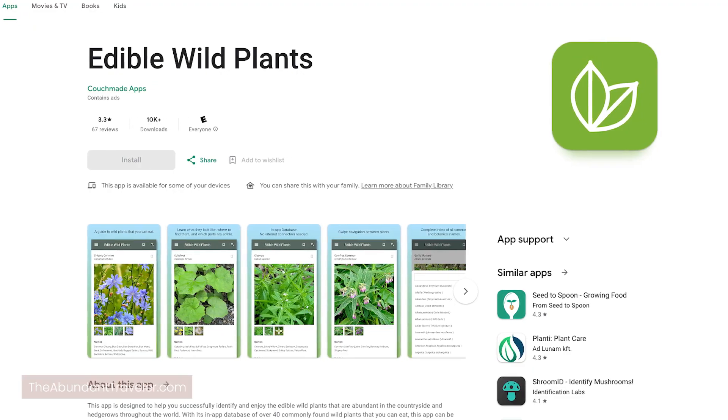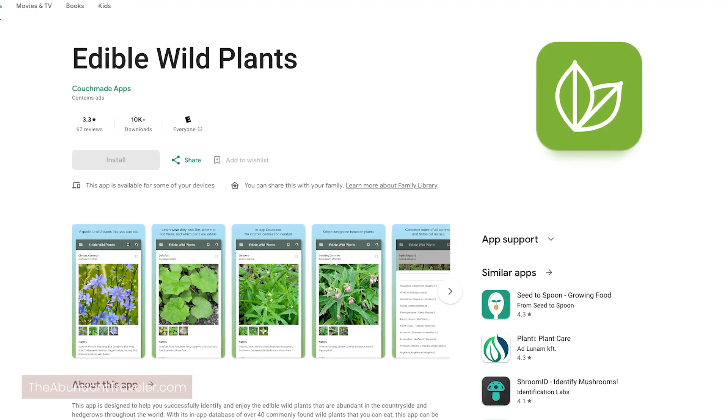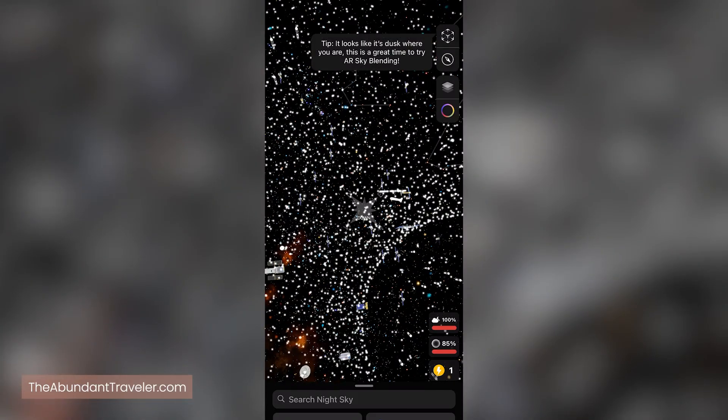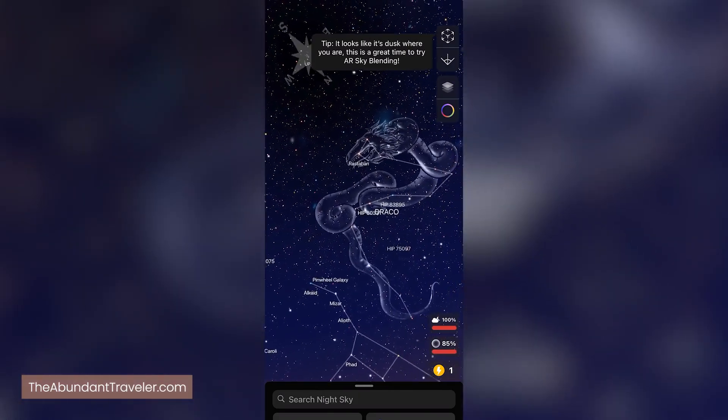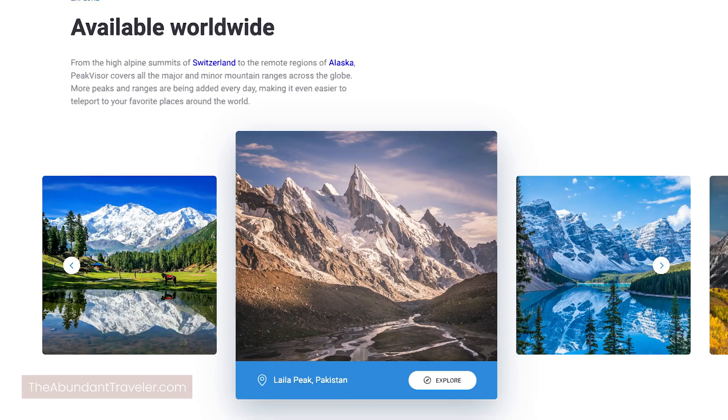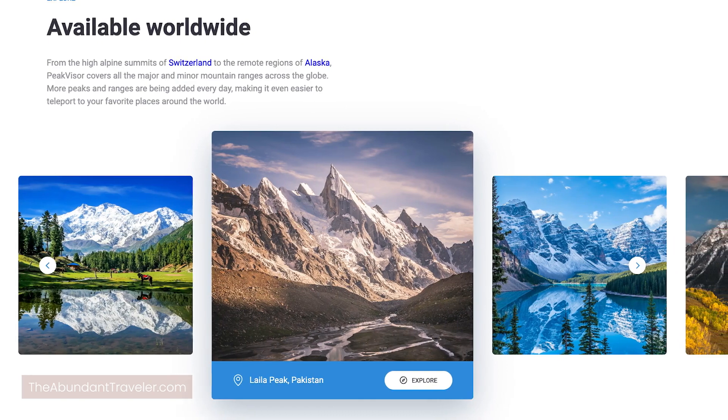A couple of fun apps to have while you're on the trail: Wild Edibles Forager, where you can see what food out on the trail is edible; Night Sky, where you can point your phone up and look at all the constellations; and Peak Visor, where you can point your phone at a peak and it'll give you the name as well as the elevation.